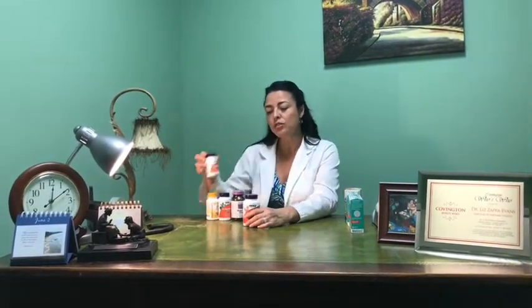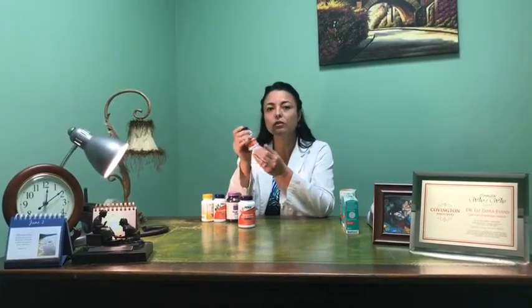I also suggest taking probiotics. Probiotics help to rebalance the friendly bacteria to keep us healthy.